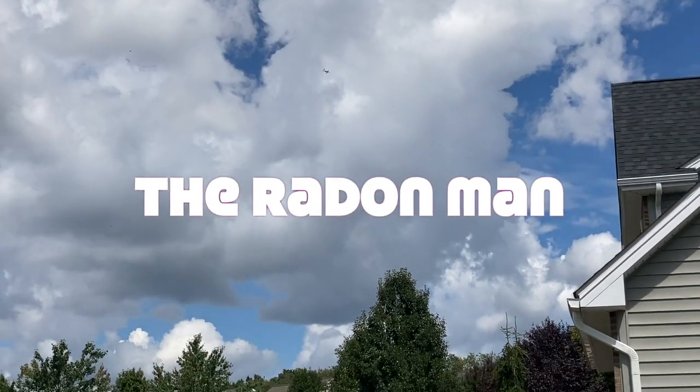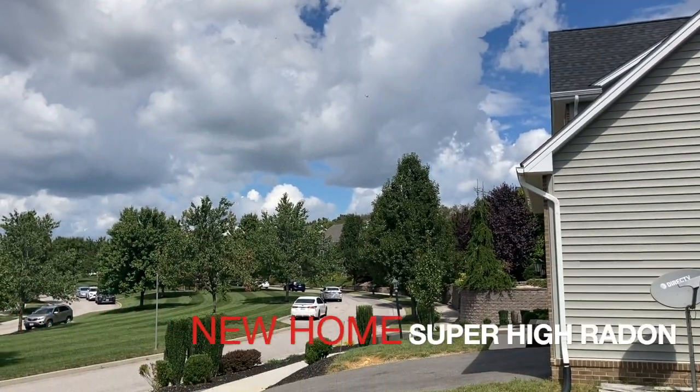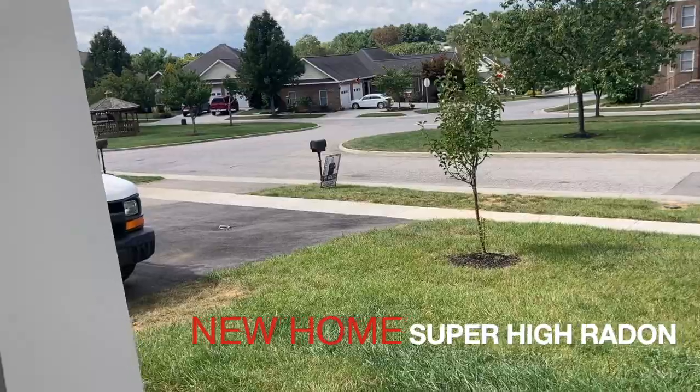That is a drone delivery right here in Christiansburg, Virginia — but that's not why we're here. We sold this house in Christiansburg, a super fine home, relatively new, like two or three years old. Yet it didn't do so hot on the radon test, but we fixed it, and I'll show you how and why.